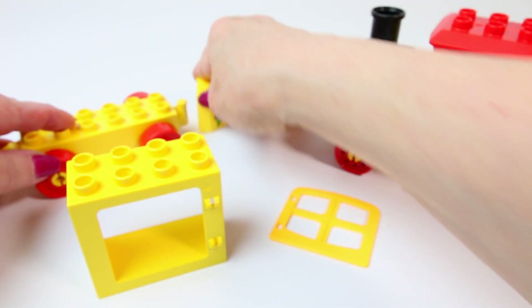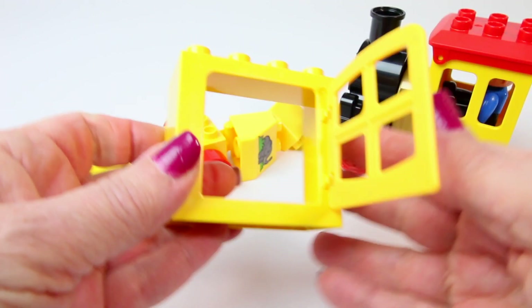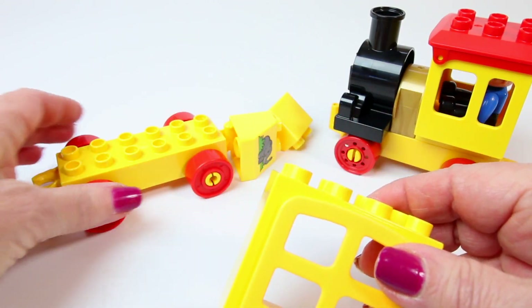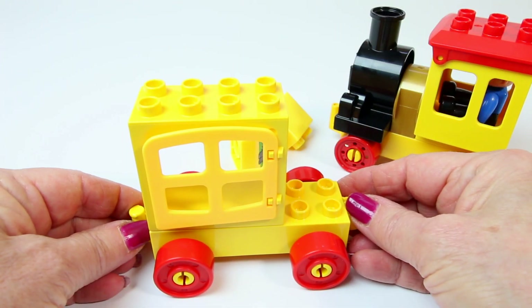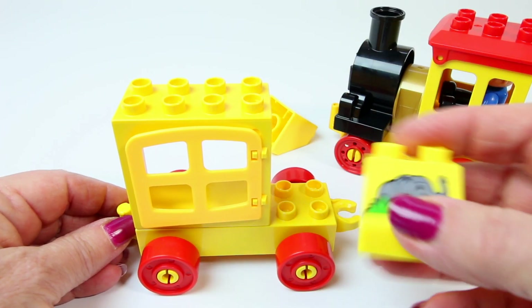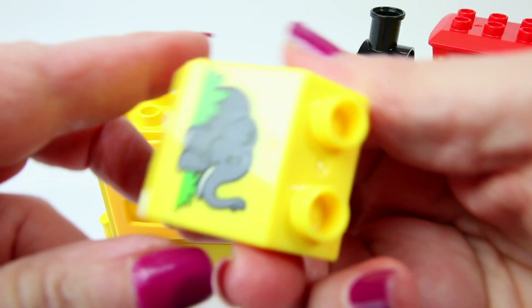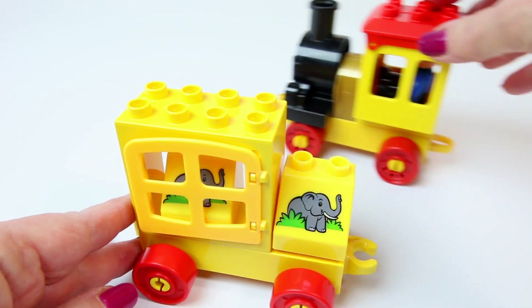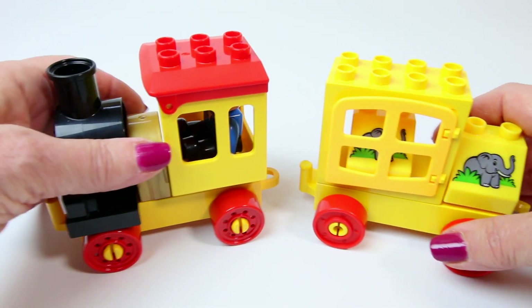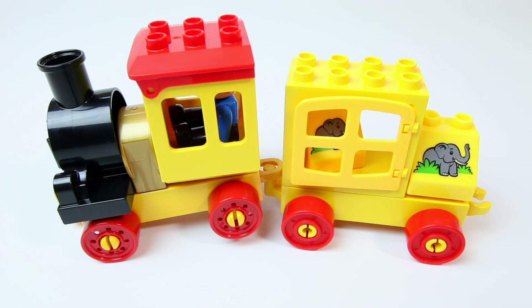Let's build a car. It has a yellow door. Oh, look — it must be a zoo train! And this is the elephant car. Let's hook them up. Here's our yellow train. Toot toot. Let's go.